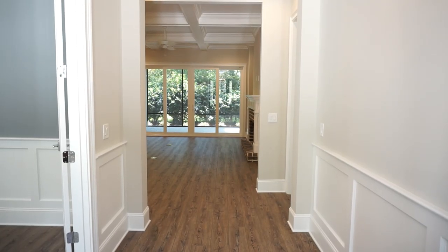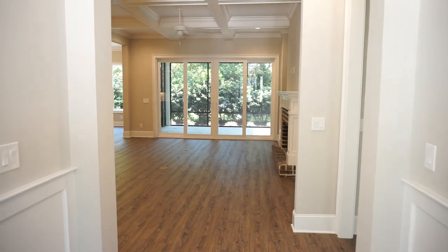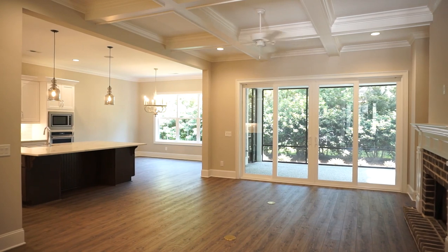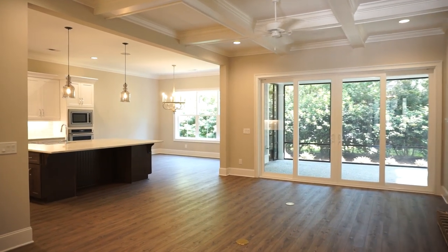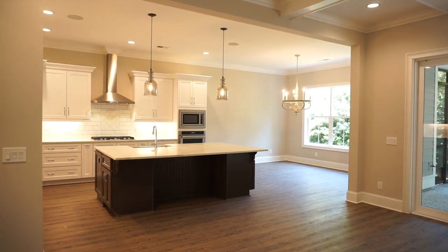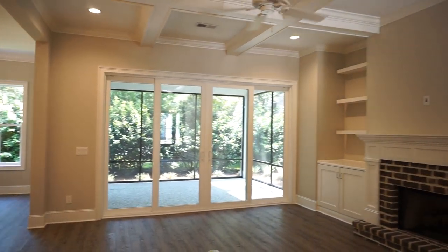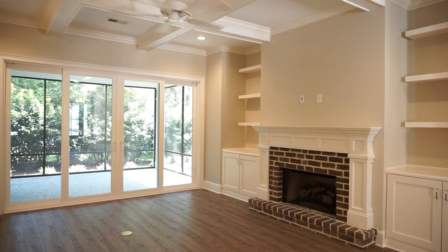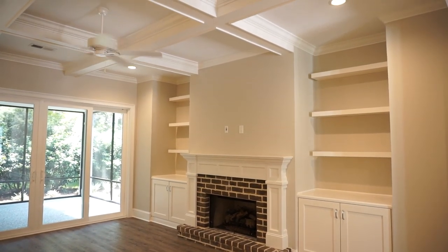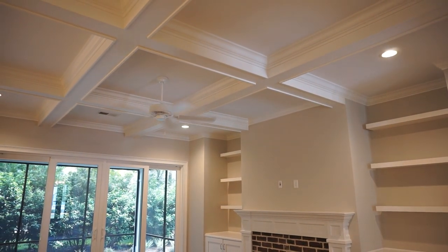Just inside the front door, our line of sight is across the foyer to the open living area with the cascading sliding door to the screen porch, the kitchen area with the one-level island, the beautiful dining area at the back. Here in the living room we have a gas fireplace, built-ins, and a beautiful coffered ceiling.